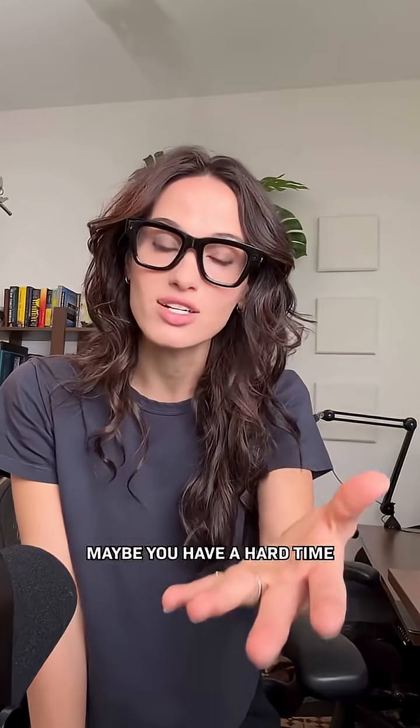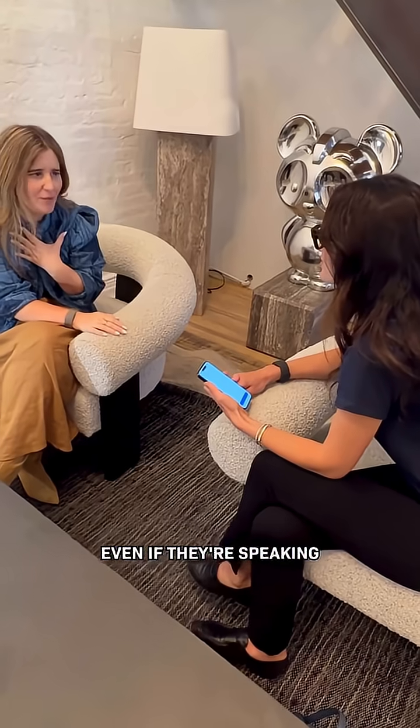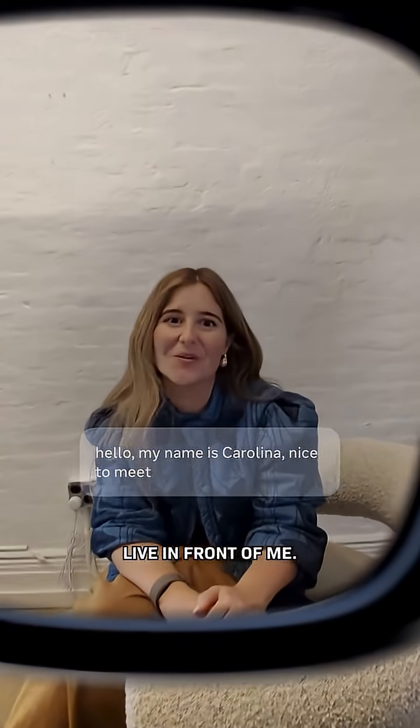Now say you're talking to someone. Maybe you have a hard time hearing sometimes, or maybe it's loud. So you turn on captions in real time. Even if they're speaking another language, it's translating live in front of me.